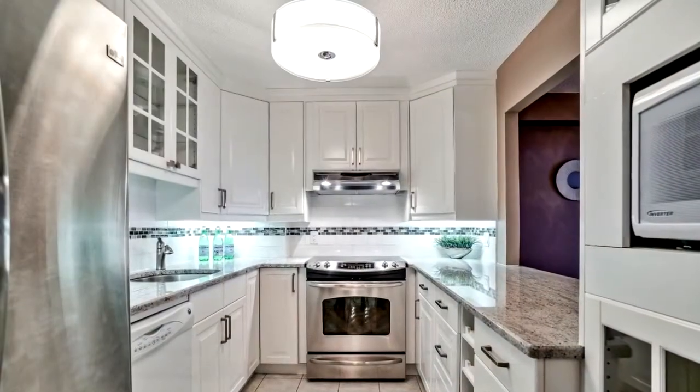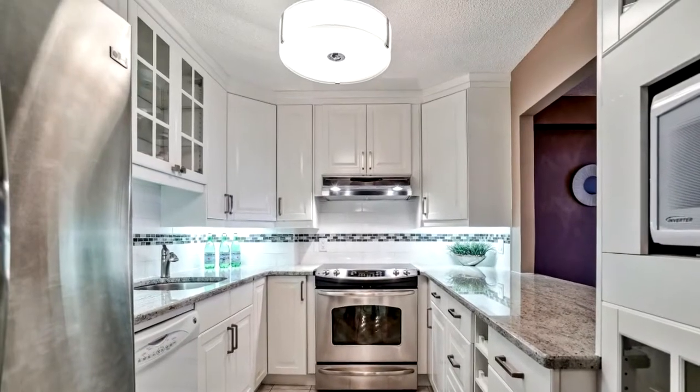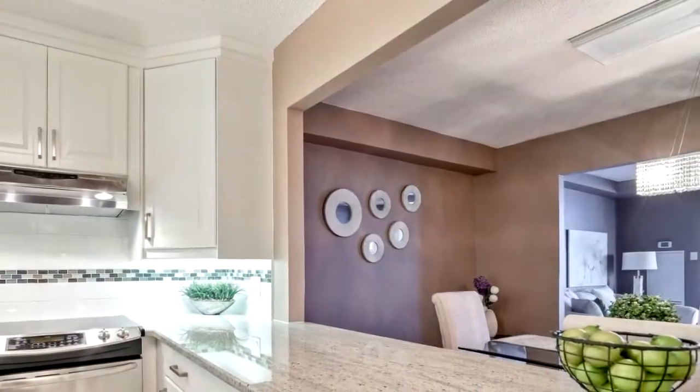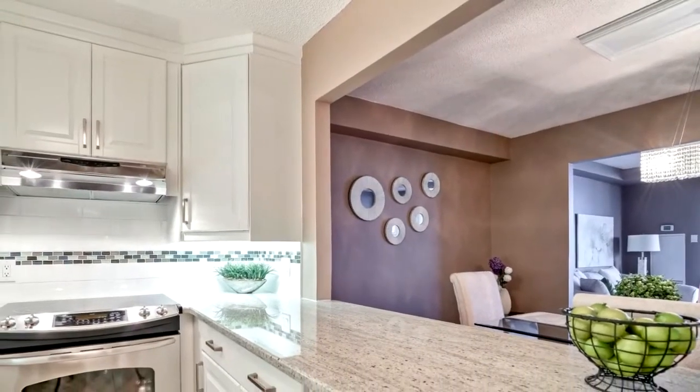Suite 507 boasts a gorgeous updated kitchen with granite countertops and plenty of custom cupboard space, all with lake views as you cook.